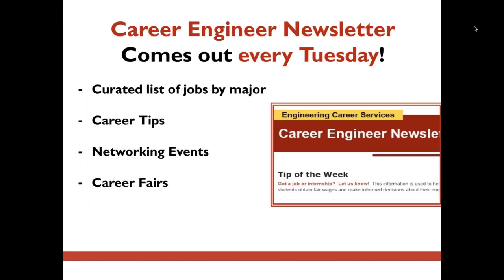Look out for the Career Engineer newsletter every Tuesday evening to find out which job applications are due in the coming weeks. Also check out career tips, career fairs, and networking events. We recommend setting up a calendar reminder for Wednesday morning just to be sure you never miss this resource. There's also a link to learn more about the newsletter below.